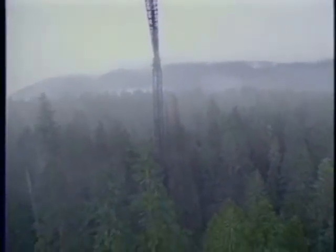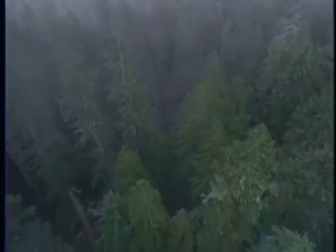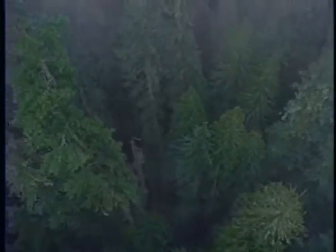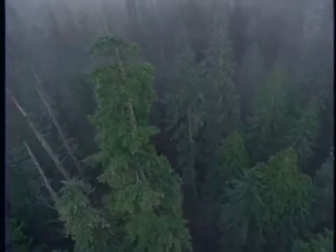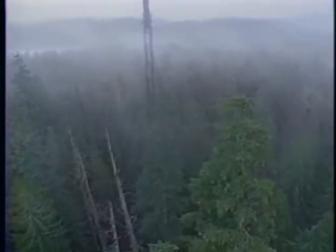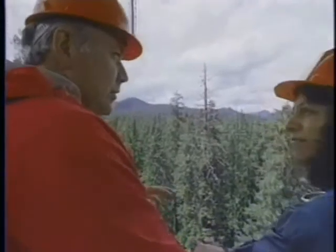By looking at a raindrop fall down and understanding where that raindrop is bouncing off of branches and leaves and so forth, I can understand what's going on with rain in a forest much better than I can if I just put out a collector on the forest floor.